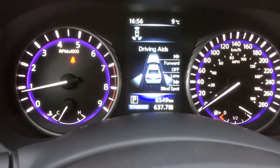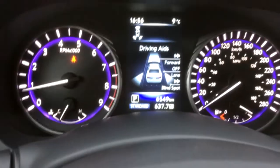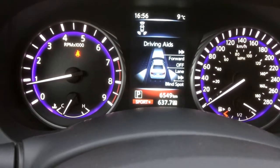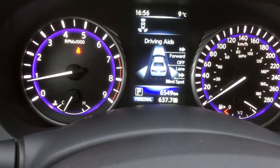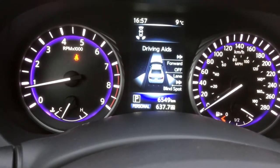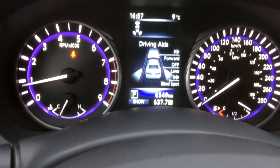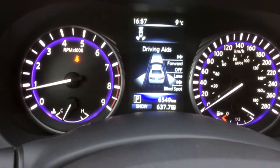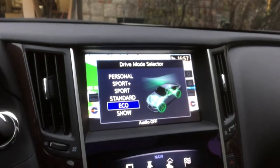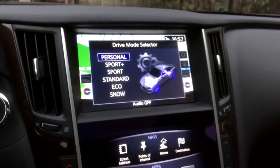One of the best features in my opinion is right here — the drive modes. The drive mode appears in the center controls, the screen in the middle, and the main screen. We have Sport, Sport Plus, Personal — which means you can adjust the transmission and suspension differently — and of course Standard, Eco, and Snow. This car has particularly a lot of drive modes.